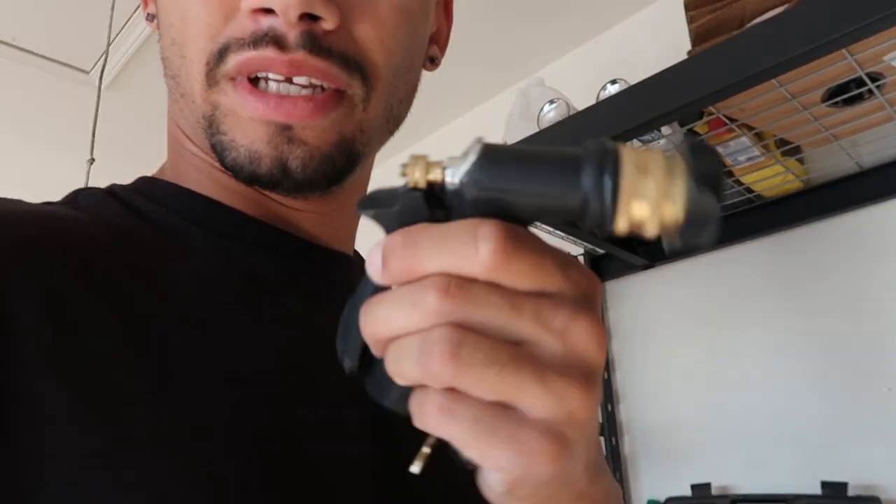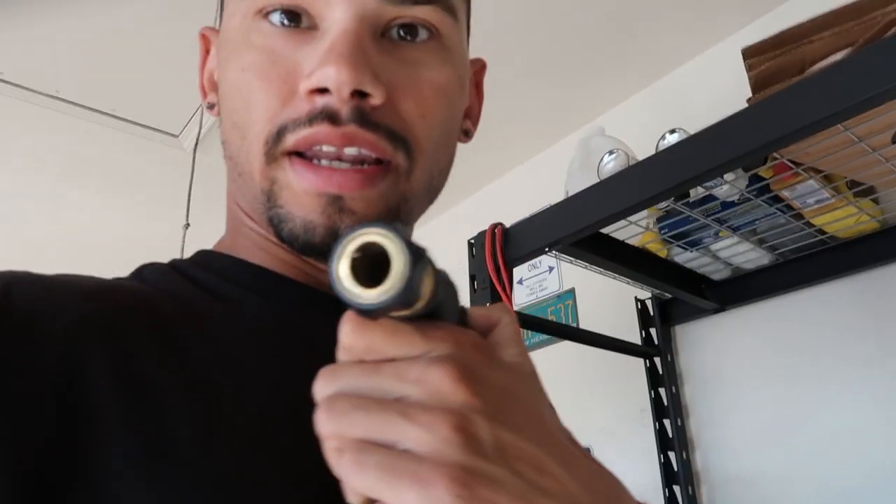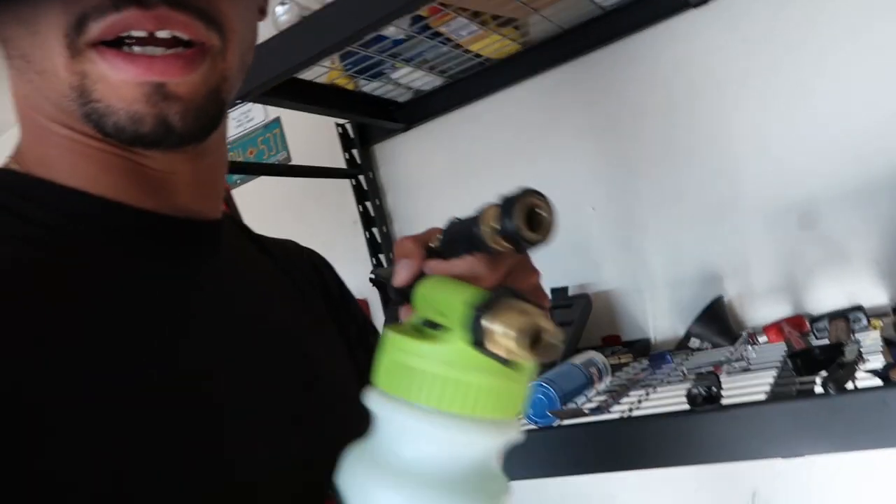I got two pressure washers here and all the right things to clean, but the other day I dropped it and you can see where the plastic broke — it doesn't pull back anymore. This connection for my pressure washer is very uncommon, so I went around to all the stores in town trying to find a fitting and can't find nothing nowhere. So the car is going to stay dirty for now.